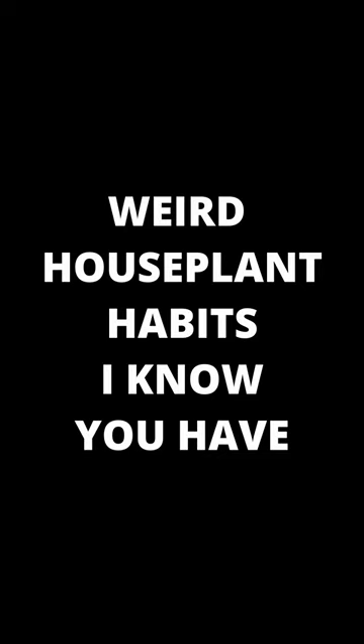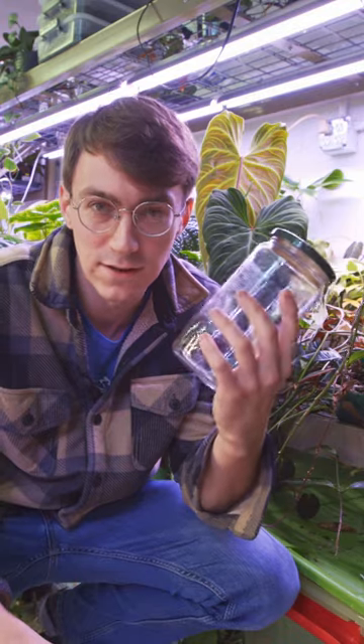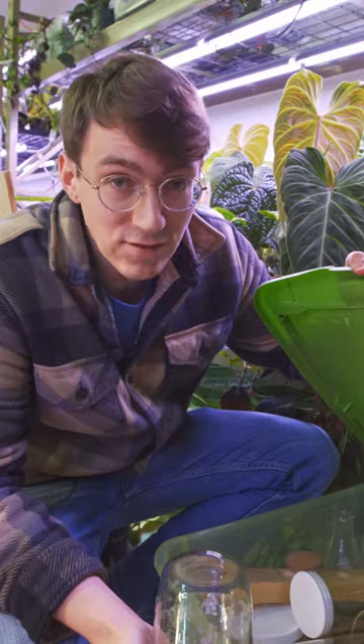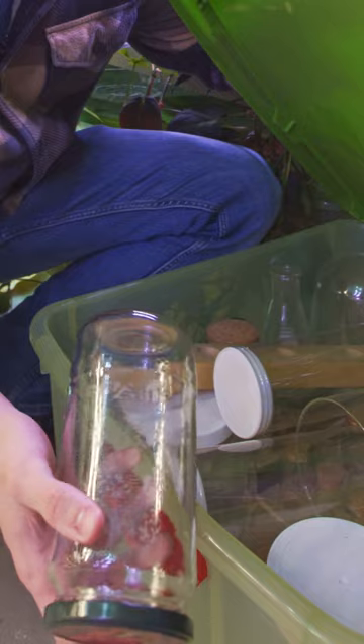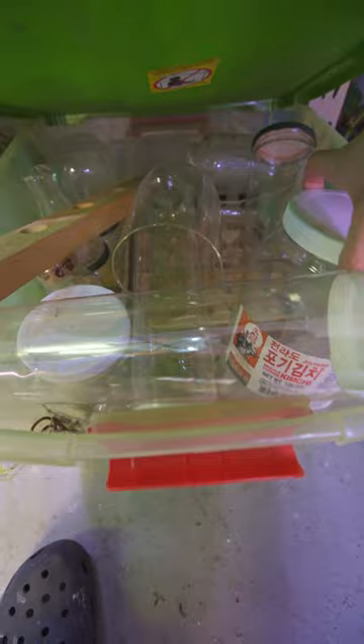Weird houseplant habits I know you have. The inability to ever throw away a glass or plastic container that's clear. I've got a bunch of clear containers that I haven't used yet and I just can't get rid of — they just keep piling up. I got spaghetti jars up the wazoo. I've even got giant kimchi jars in here.